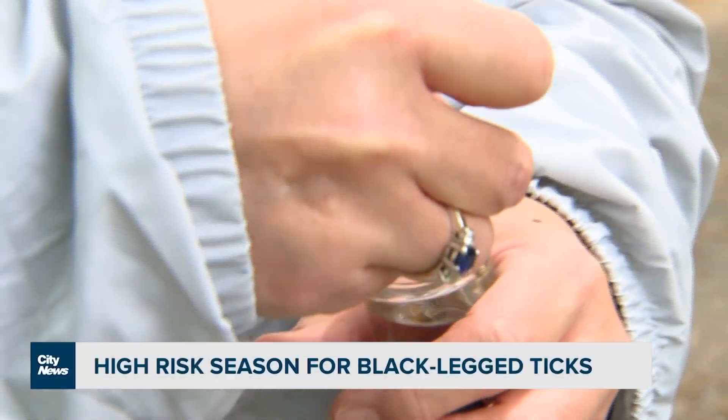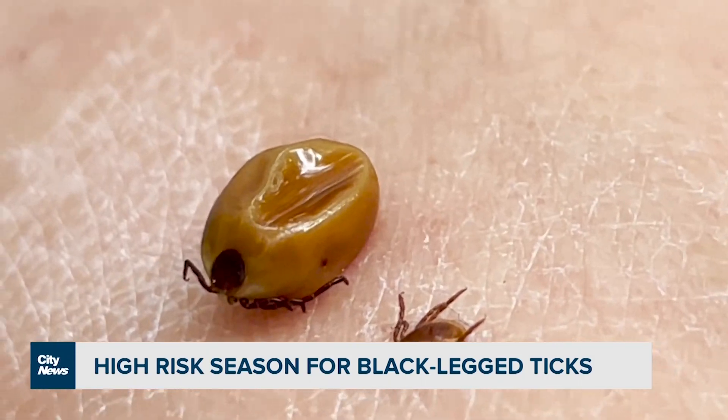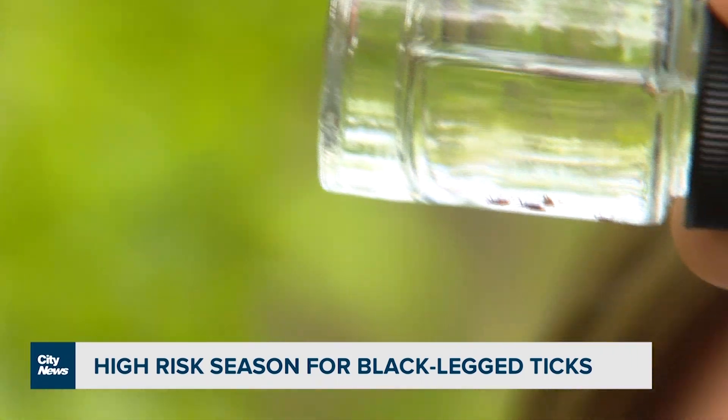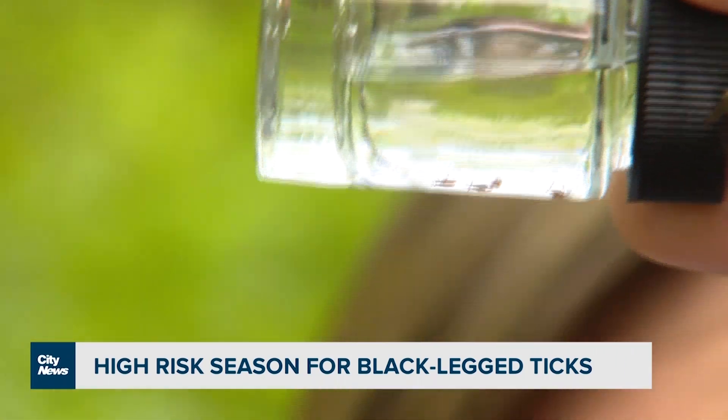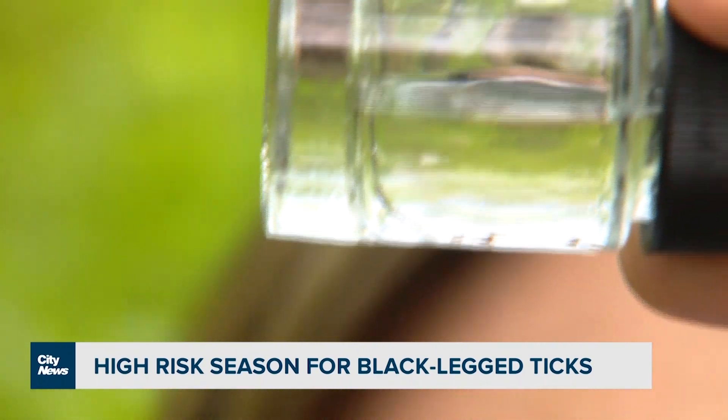These are fully fed black-legged ticks, so you can see there's a difference in size. Nymphs, which are actually the most dangerous stage of the life cycle, are the size of a poppy seed, and nymphs are very active in the springtime.